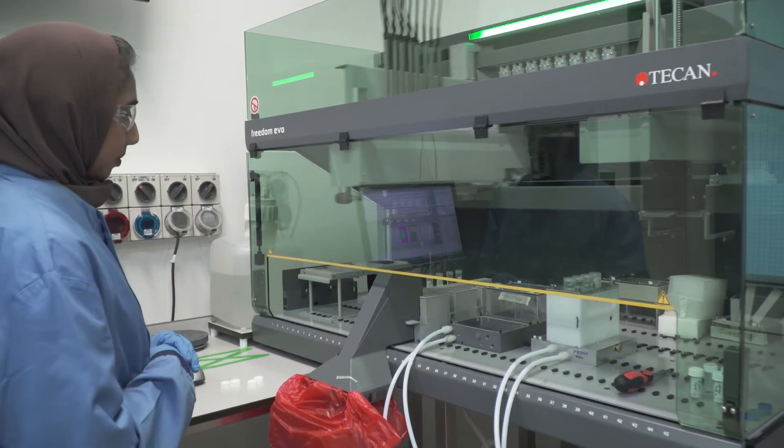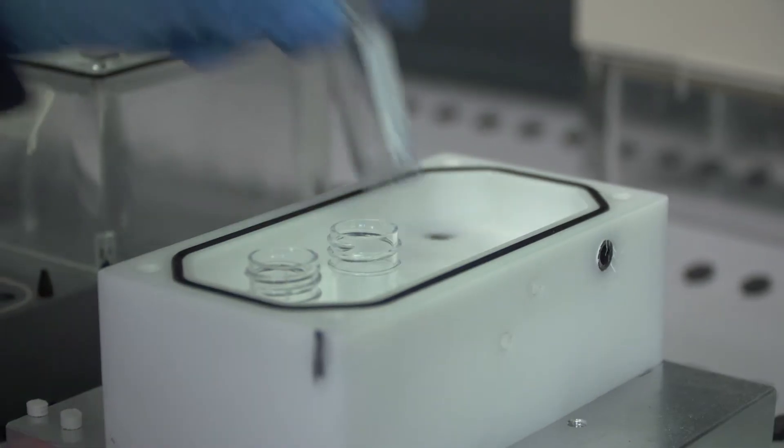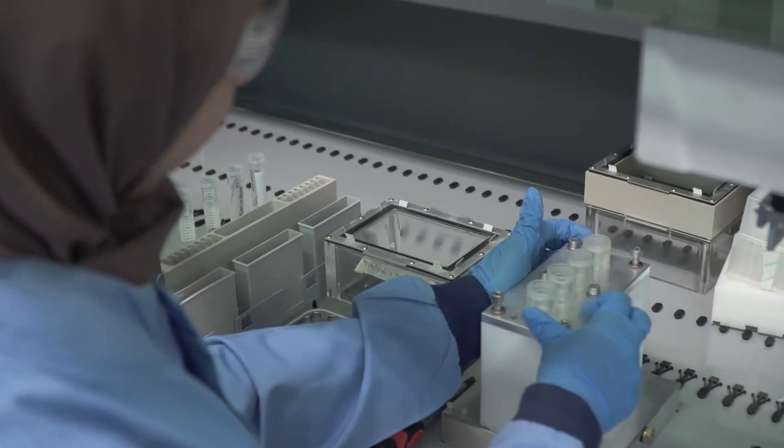Ultra scale-down technology comes from the ultra scale-down approach, where we're looking at working with milliliter-scale materials produced in the lab, which then mimics the larger scale process material being produced by the large-scale equipment.